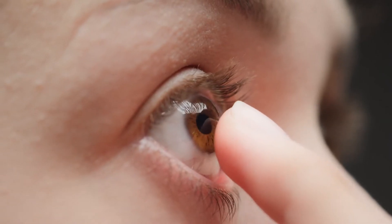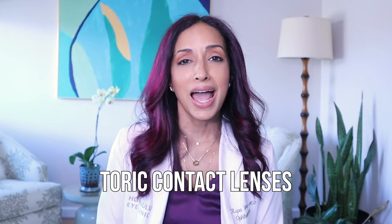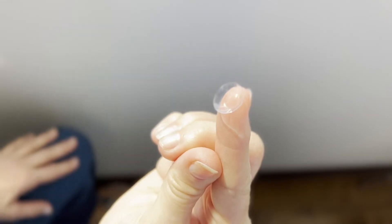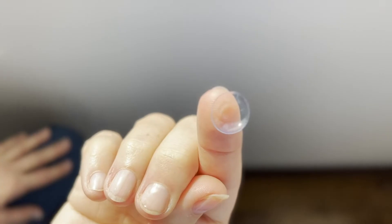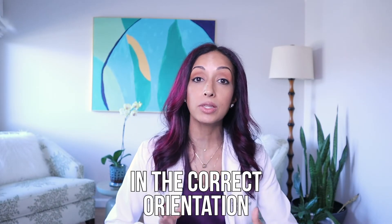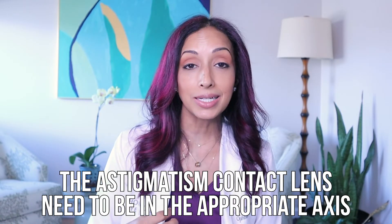Contact lenses are also an option for treating astigmatism. Now, even in soft contact lenses, there are toric contact lenses — it's really amazing because 30 or 40 years ago, everybody had to wear a hard or rigid gas-permeable lens if they had astigmatism. Now we even have daily disposable soft contact lenses to combat astigmatism. These lenses have a little hatch mark, and they are weighted in a particular orientation to offset where your cornea is steeper. When you blink, what we're looking for in the office is to make sure the contact lens is well-centered and in the correct orientation — because if it's in the wrong axis, it's just going to make your astigmatism worse.